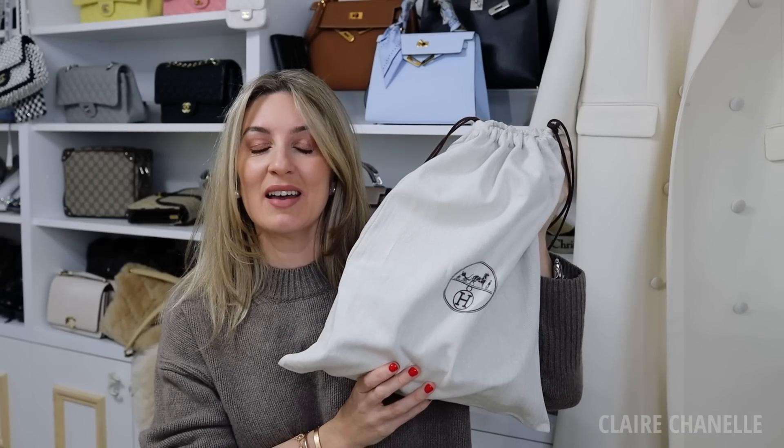So I have a new Hermes bag to show you. I'm very tired and I've got a Botox face. Hello everyone, welcome back to a video.